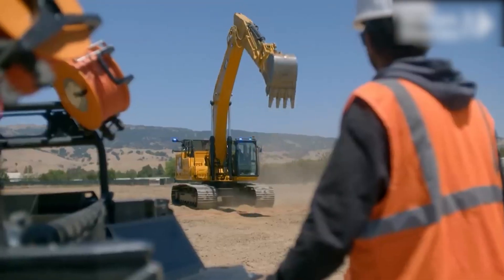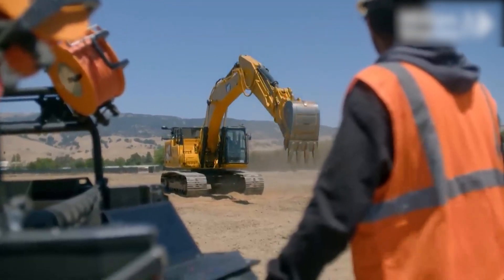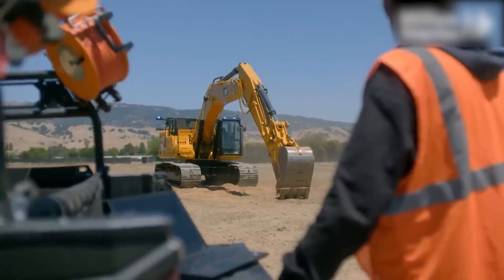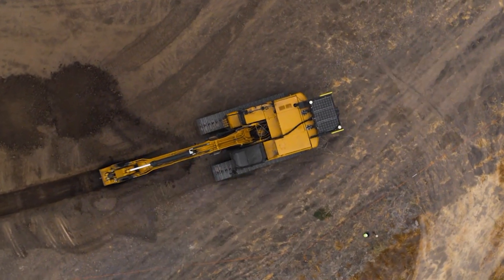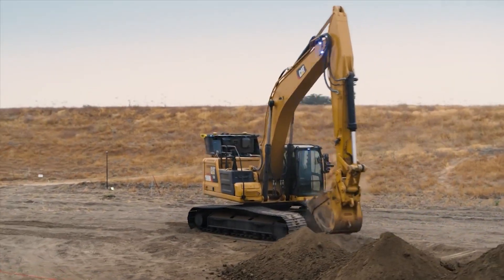The unmanned excavator's robust construction and potent capabilities make it ideal for a variety of challenging projects. It symbolizes a new era in construction, where smart, self-operating machines lead the way.